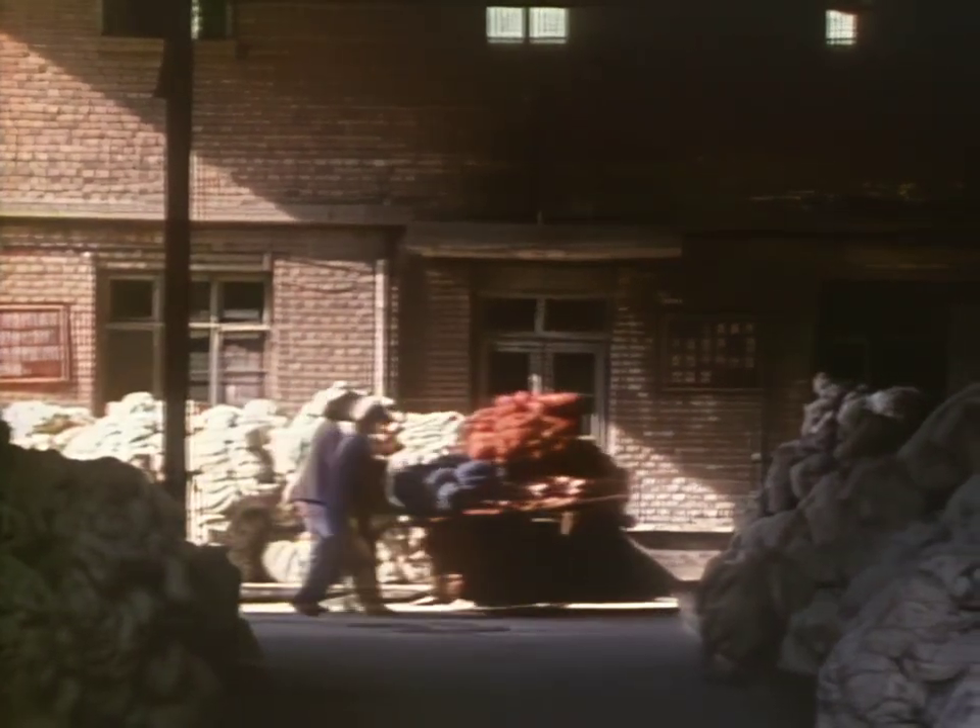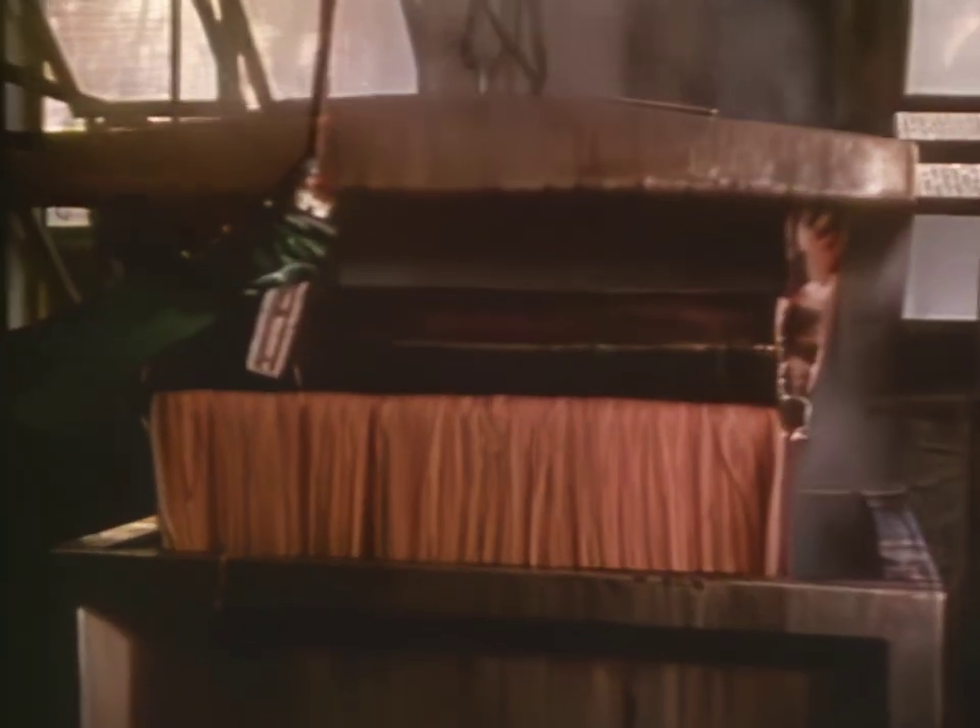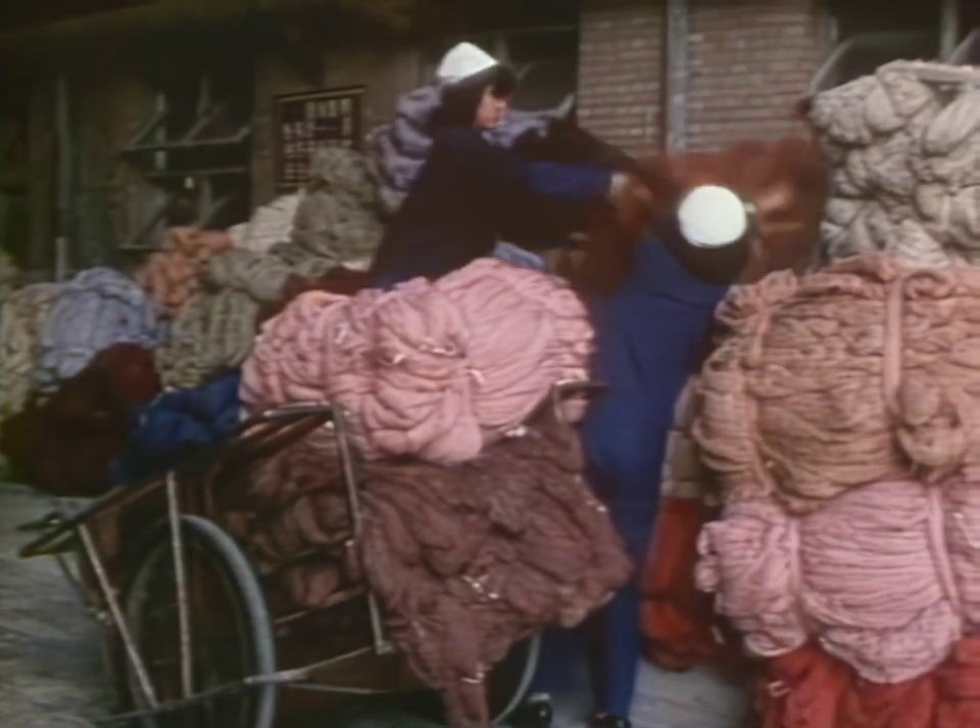The wool used in the yarn is from special mountain sheep. It is tough, resilient, and stain resistant. Hundreds of years of experimenting has resulted in special colorfast dyes. There are more than 600 shades of color used in Beijing rugs.